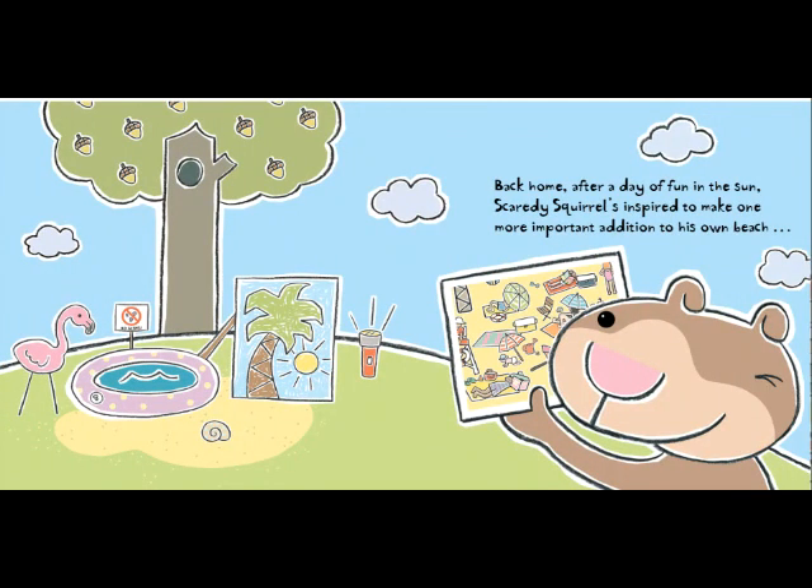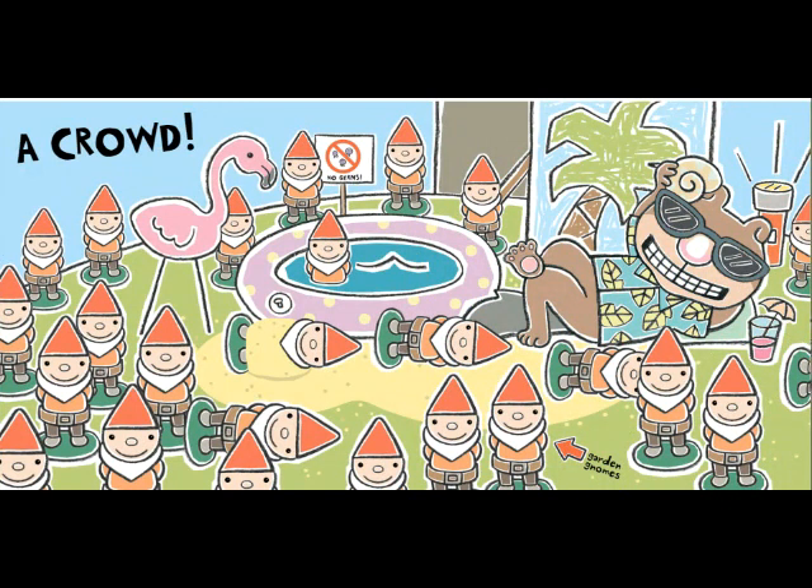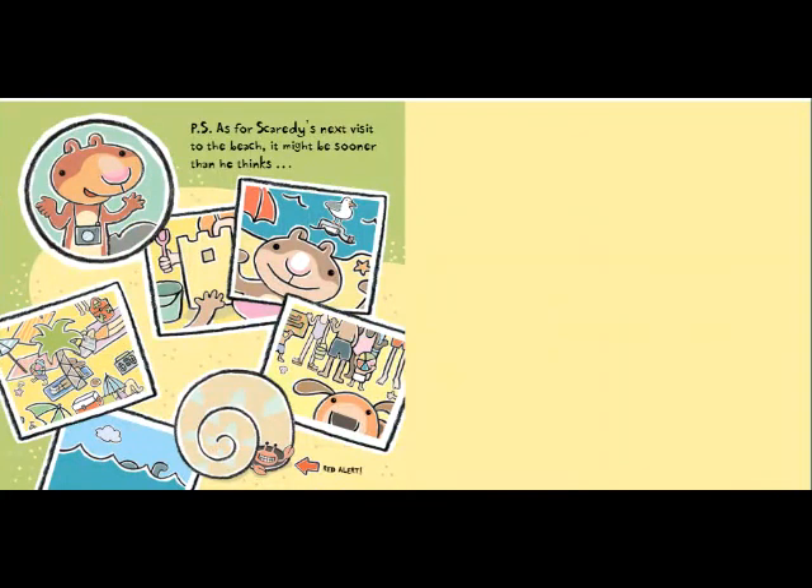Back home, after a day of fun in the sun, Scaredy Squirrel is inspired to make one more important addition to his own beach — a crowd! P.S. As for Scaredy's next visit to the beach, it might be sooner than he thinks. Red alert! I hope you guys enjoyed that story, and I will see you next time! Goodbye!